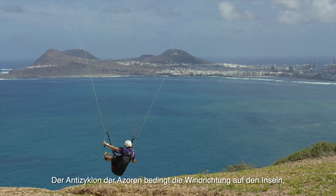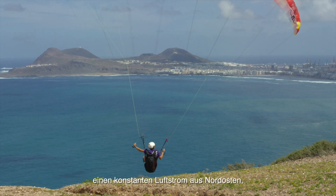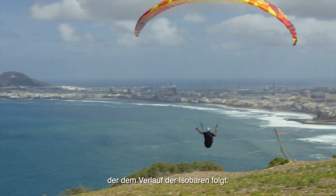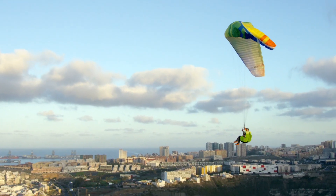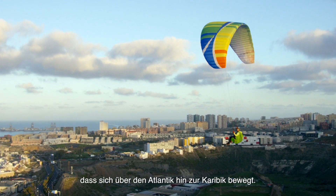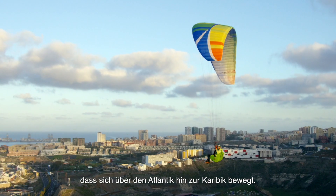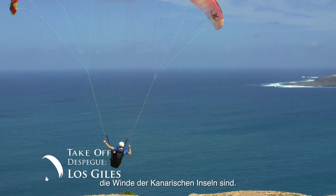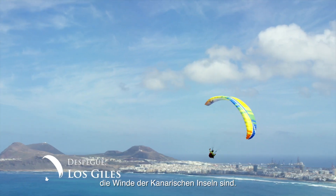The Azores Anticyclone determines the direction of the wind in the islands by creating a constant northeasterly airflow. This becomes the trade winds blowing across the Atlantic Ocean from Europe towards the Caribbean. Some people say that trade winds are actually born in the Canary Islands, and some call this the wind of the Canary Islands.